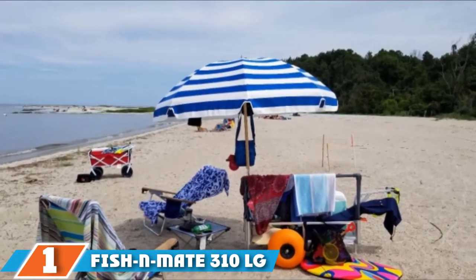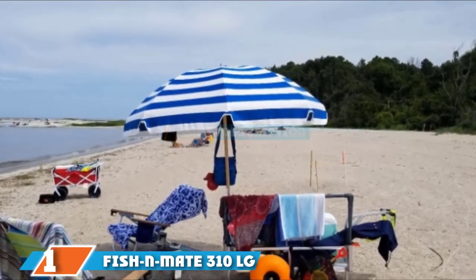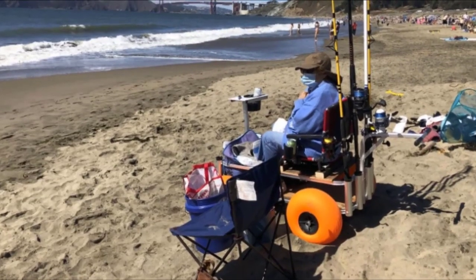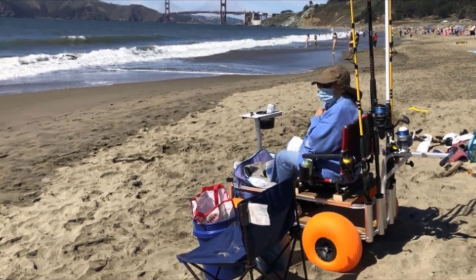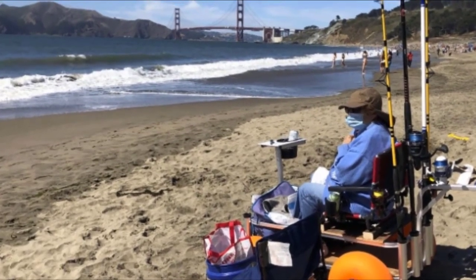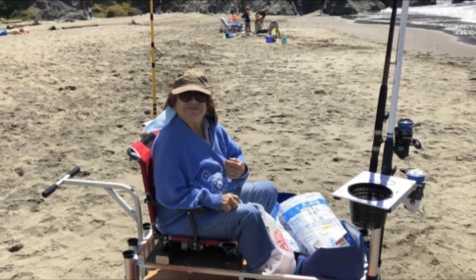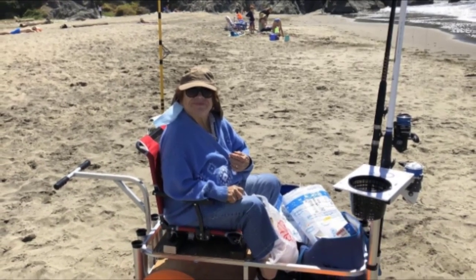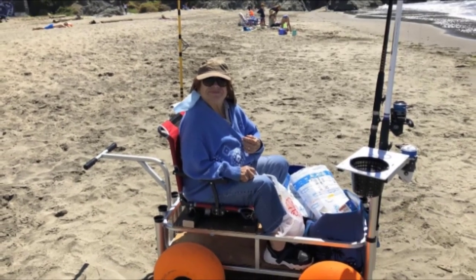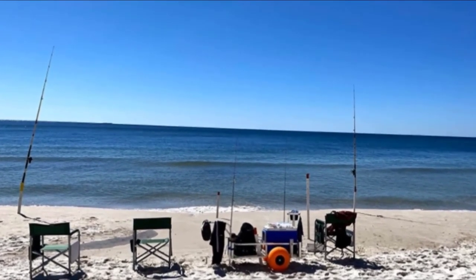Finally, the number one position is dominated by the Fish & Mate 310 LG Fishing Cart. With its exceptional build quality and ease of use, the Fish & Mate 310 LG Fishing Cart is popular among fishers looking for reliability. Moreover, Fish & Mate is one of the best-known brands for manufacturing fishing carts with big wheels. This cart with poly wheels has a lot of useful features that will come in handy. Its 15-inch polyurethane wheels can easily navigate over sand, shells, and beach debris. This fishing cart is great for the beach, pier, or grassy areas.